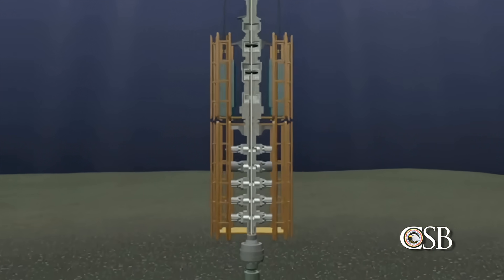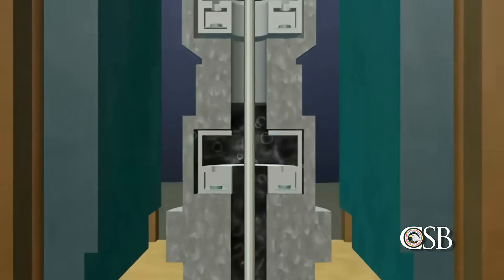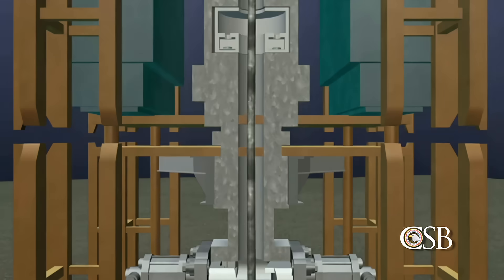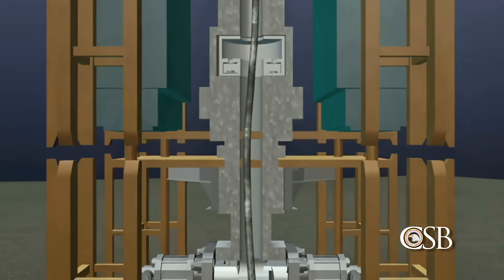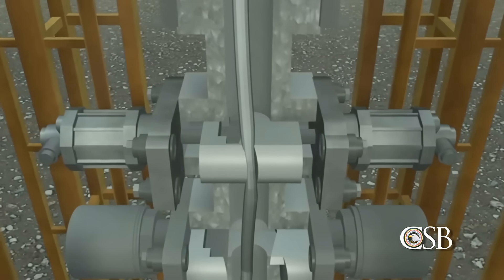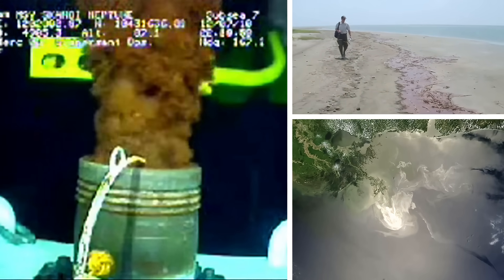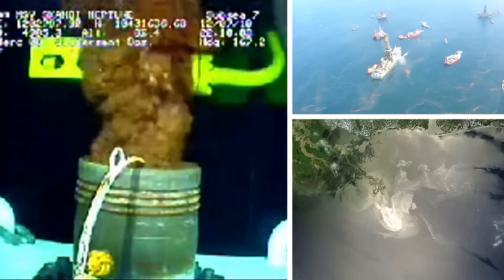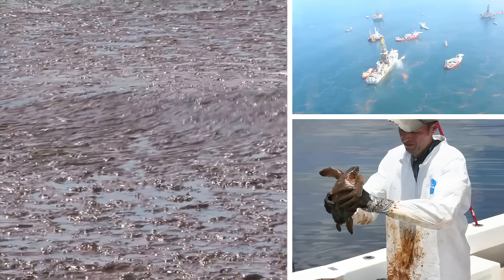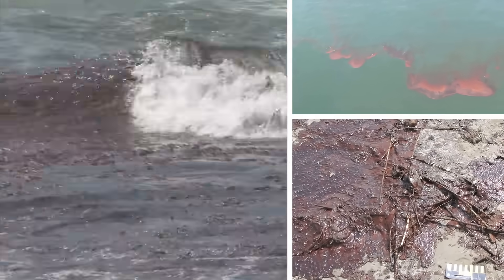The CSB warned this could make existing blowout preventer designs less effective in emergency situations. In the case of the Deepwater Horizon accident, the buckled drill pipe prevented the blind shear ram from sealing the well. Oil and gas from the well flowed out of the buckled drill pipe and into the Gulf of Mexico for 87 days. A reported 5 million barrels of oil eventually spilled, causing one of the worst environmental disasters in United States history.